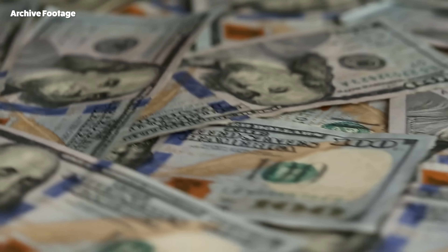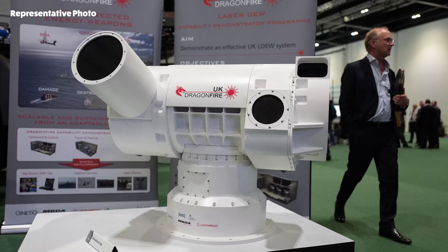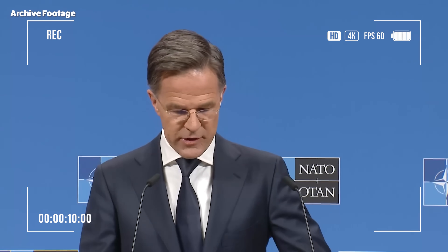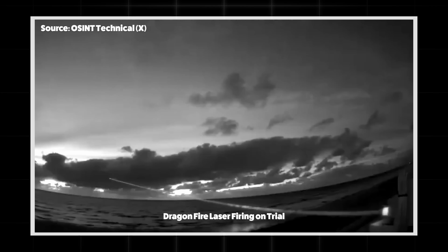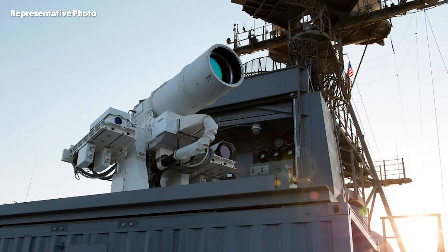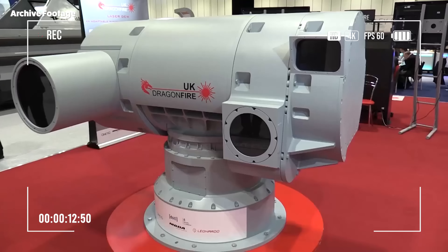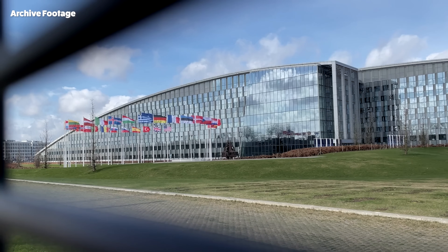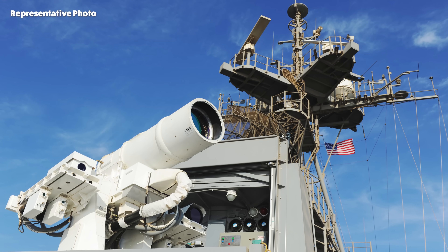Despite the US investing billions of dollars in laser weapon technology for decades, the speed and practicality achieved by the UK with Dragonfire inspired admiration in Washington. American strategists viewed this success by their allies as a positive development in terms of enhancing NATO's overall defense capabilities. Dragonfire's cost effectiveness and operational readiness speed became a powerful motivator for the US to accelerate its own Helios program. This was not only a potential technology transfer, but also proof of the West's capacity to respond to modern threats with a single voice and a single solution. The UK's move increased pressure on the US to better coordinate its own disparate laser programs.